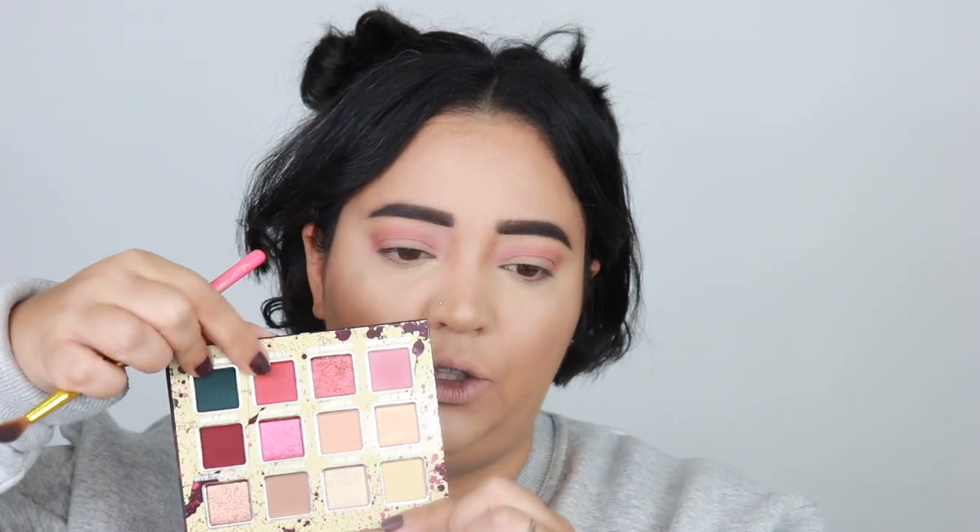I felt like I needed to have this palette because one, I thought it was such a cool collab, and two, it was kind of a 'face my fear' situation. I really like this transition color, it's absolutely beautiful. I want to work with the reds. I'm going into Bad Dream, which is this really bright red, following the same outer corner and crease pattern but keeping it a little bit lower than the transition color.